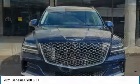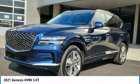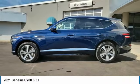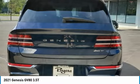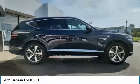Take a ride in the 2021 GV80. The Genesis GV80 is a stylish luxury SUV with third-row seating for all your hauling needs. The exterior has a distinctive and sophisticated look, with an interior that is even more impressive. This vehicle has less than 20,000 miles.